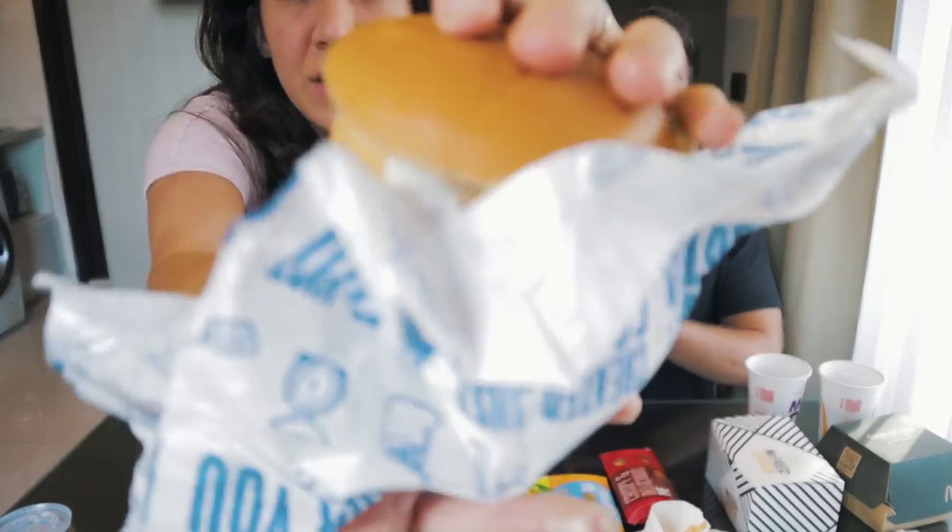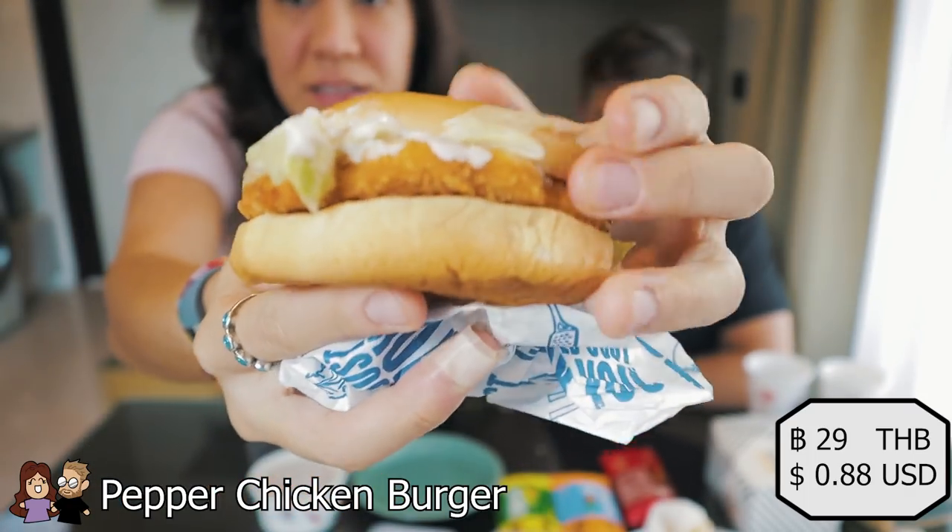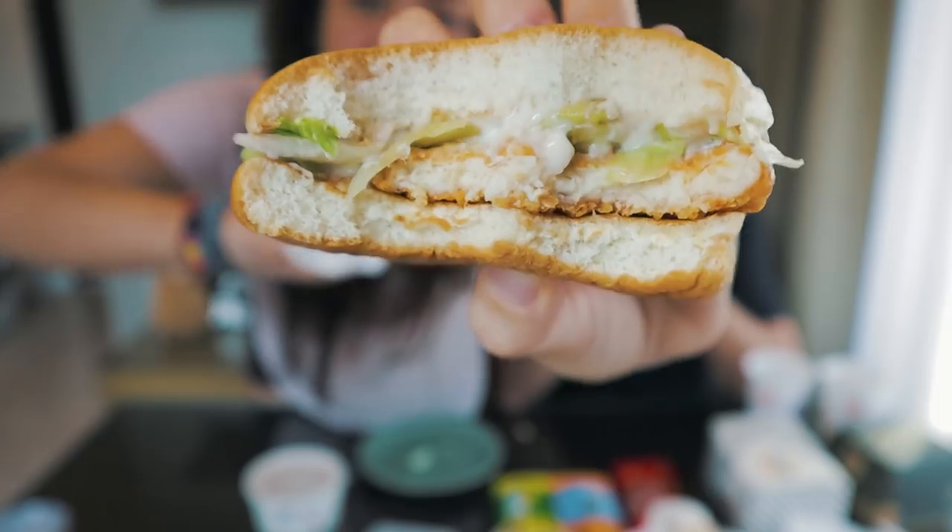We'll do one more burger from the 1-plus-1 deal — the pepper chicken burger. It's got a lot of mayonnaise. It smells good, smells of mayonnaise. You can immediately see a lot of mayonnaise coming out of it. It tastes like a McChicken — a cheap version of the McChicken.